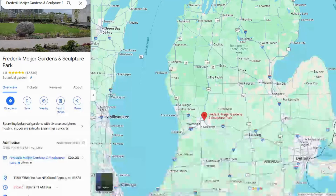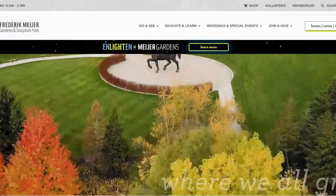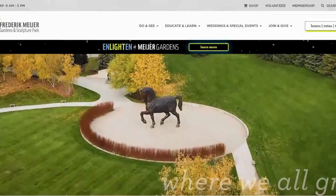Hi everybody. Welcome back. And if you're new here, my name is Amy. I'm a tangerine. And today we are at Meijer Frederick Gardens and Sculpture Park in Grand Rapids, Michigan. This is located on the west side of the state, and it is a top-rated Sculpture Park and Gardens.